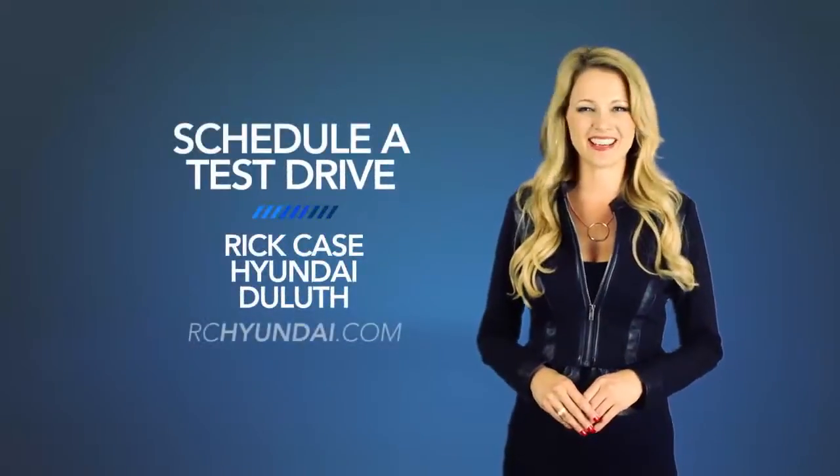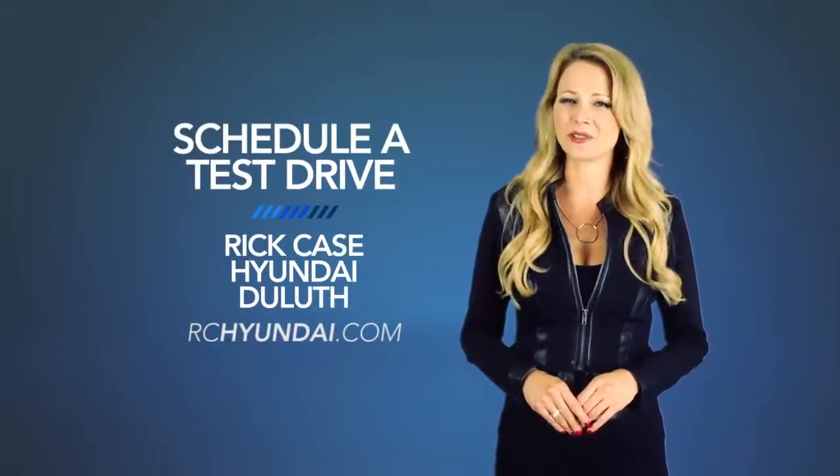Fun comes standard. So schedule a test drive of your very own at Rick Case Hyundai Duluth today.